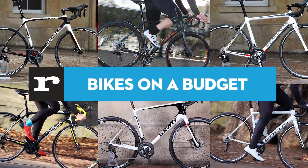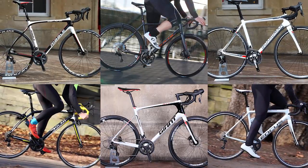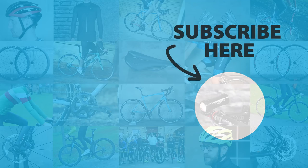So there you are — six options, all under our £1,500 budget, including some really nice carbon options. If you liked this video, give us a thumbs up, and if you haven't already, hit that subscribe button to get more videos like this from RoadCC. And as always, thanks for watching — I'll see you next time.